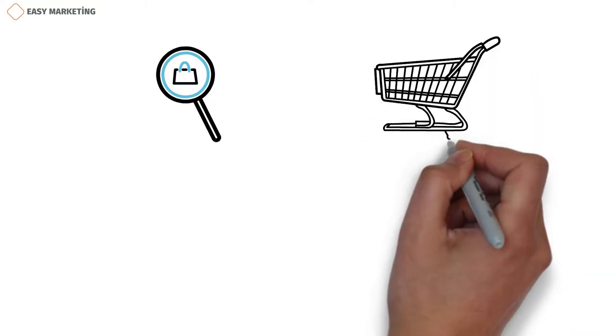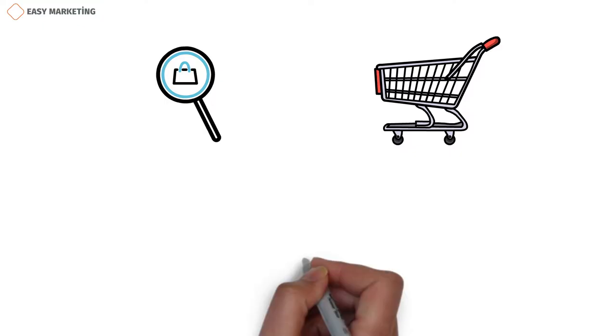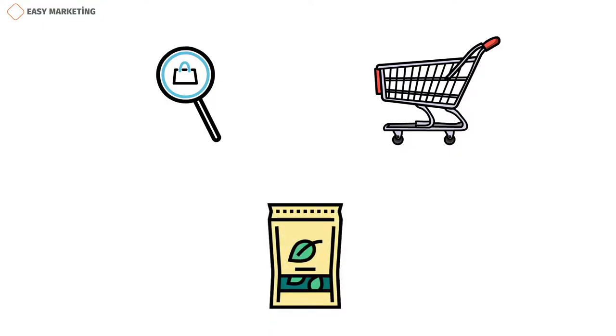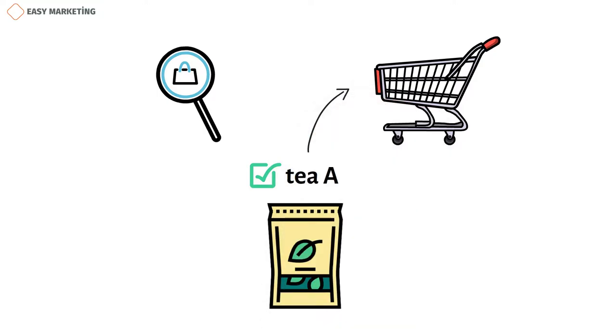For example, you can think of daily or monthly grocery shopping in your home. If you're satisfied with a product from a company, you'll buy that product without thinking about it. Your monthly shopping includes buying tea. If you're a first-time buyer, you'll need to consider several options. Let's say you choose a brand from these options and you're satisfied with that product while using it. On the next shopping trip, you'll add that brand's product to your cart without even thinking about it.